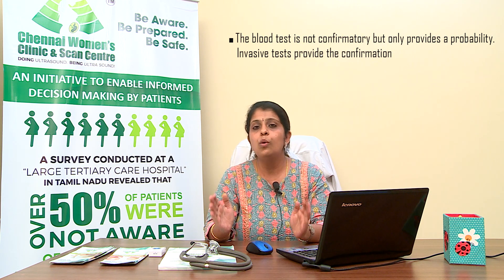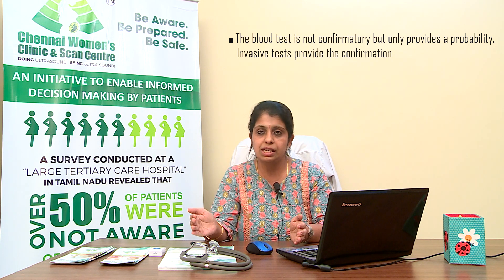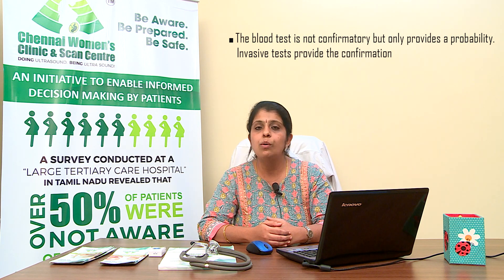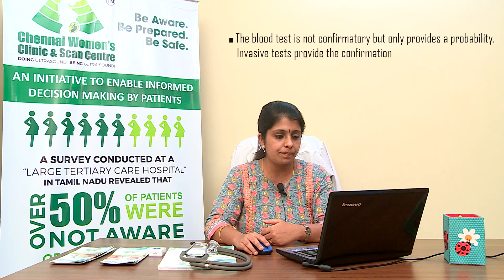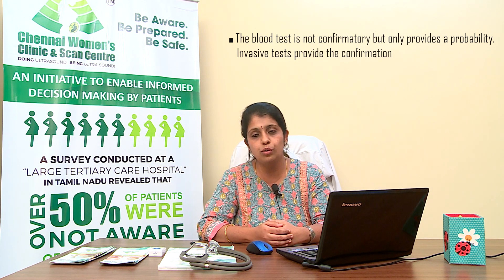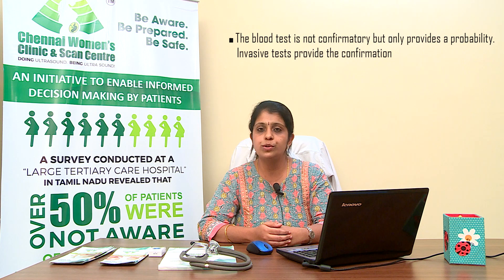When a mother comes with a low-risk report, we only recommend she return for a repeat scan at 20 weeks. When a mother comes with a high-risk result, we offer genetic counselling and further testing — either invasive or non-invasive. The confirmatory test is always invasive: chorionic villus sampling in the first trimester, or amniocentesis after 16 weeks. If patients prefer to avoid invasive testing, we offer NIPT.